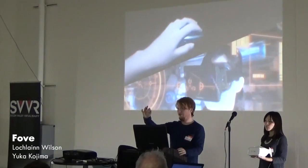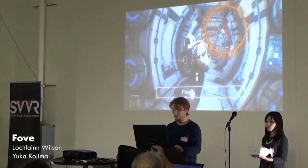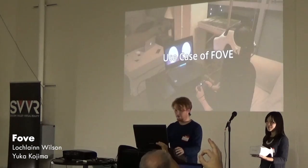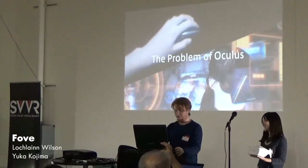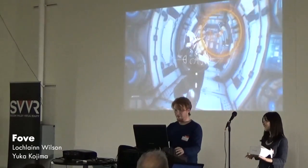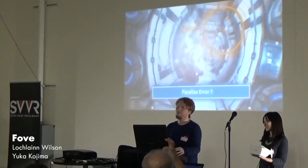I want you guys to make a ring with your hands and put the guy who's about to appear here in it. Keep both of your eyes open when you do this. Now close one eye and open the other. What basically happened is you guys missed and got fooled. This is parallax error.